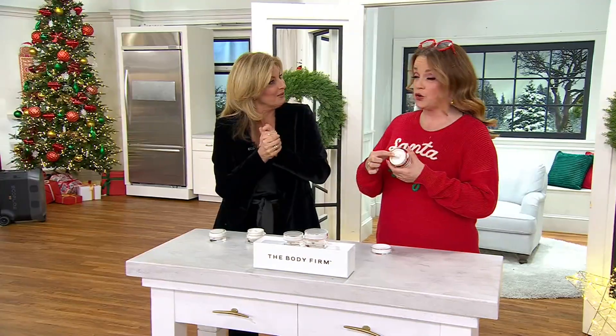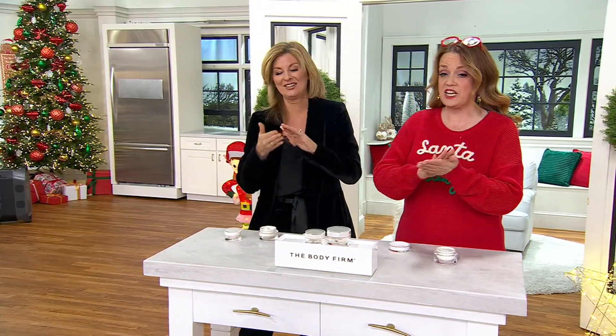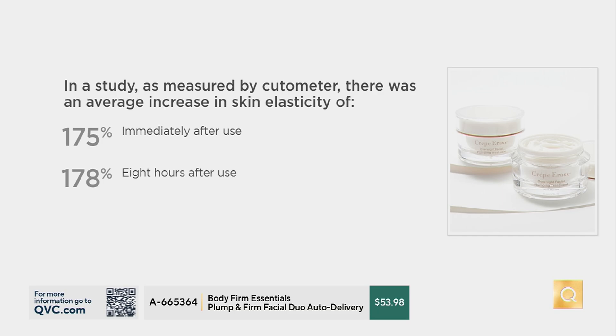This is the only presentation it's going to have for the rest of the year — new today, only scheduled live presentation. Please look at this study. In a study as measured by a cutometer — a measuring device — there was an average increase in skin elasticity of 175% immediately after use. And then after eight hours of use, it actually goes up to a 178% improvement in elasticity. That's because of the texture — it's rich, it's thick, it's decadent.